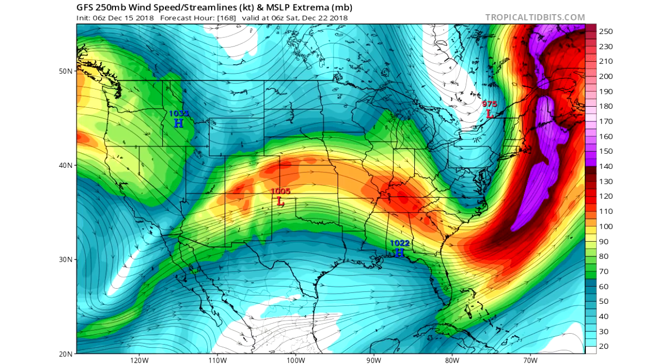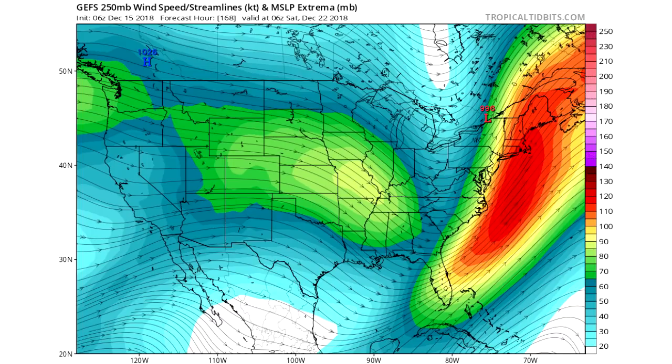Here you can see the jet stream — this is the 250 millibar wind stream streamlines, which is really where you can see the upper winds in the atmosphere and make out those troughs and ridges. You can see there's a good trough in the east and even a low pressure system, so again a snowstorm could be in the area. This is by the 22nd, which is Saturday, and you can see it does have ensemble support as the GEFS has this as well.